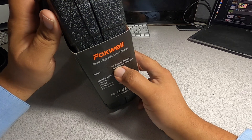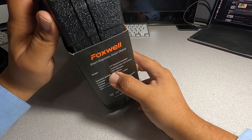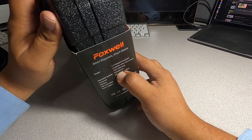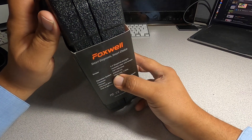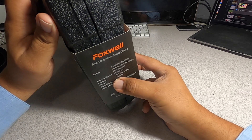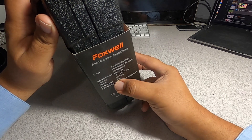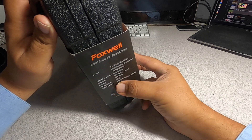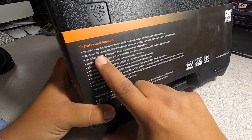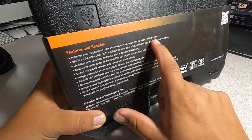We got some specifications here: 5.5-inch diagonal daylight-readable color LCD screen, 720x1280 pixel resolution, Android 9.0 operating system, quad-core CPU at 1.3 GHz, 1 GB SDDR4 memory, 32 GB SSD hard drive, and a built-in 4000mAh lithium battery. It provides easy diagnostics with more than 90 American, Asian, and European vehicle makes.